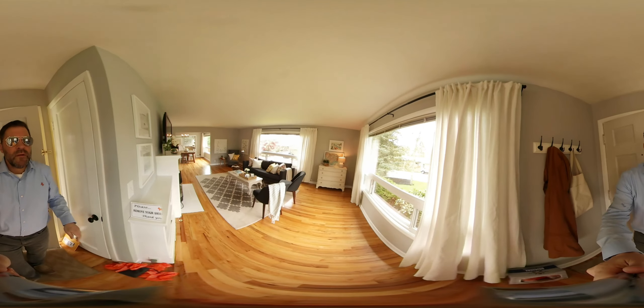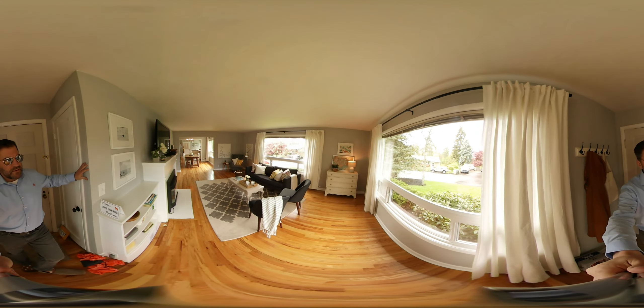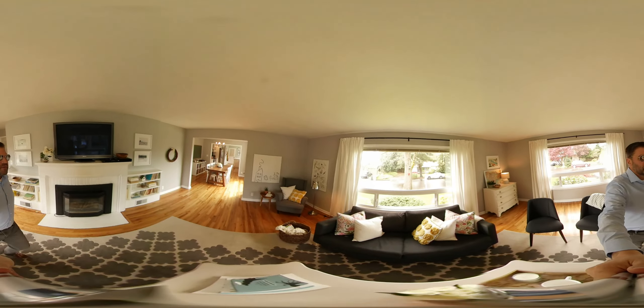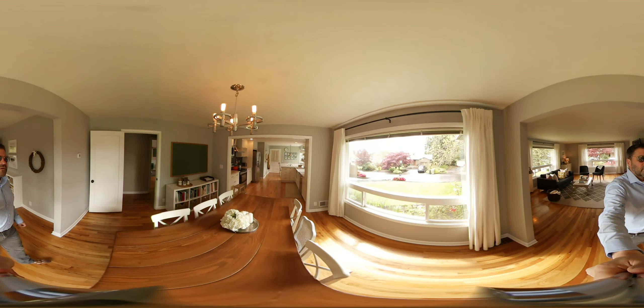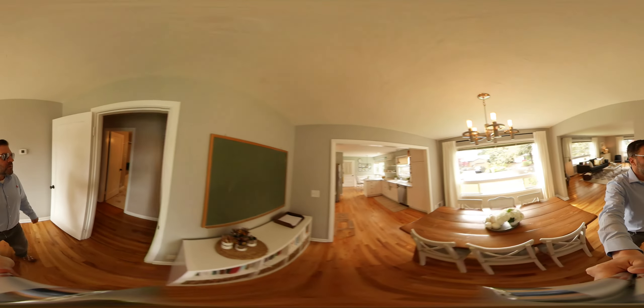Living room with hardwood floors. Big picturesque vinyl windows on each side. Fireplace with bookshelves on each side. Recently remodeled kitchen — we'll show you that after the bedrooms. Here's a formal dining room right in the middle of this big great room concept.